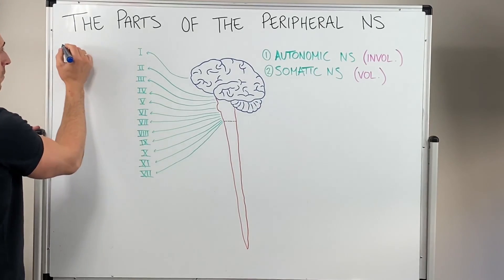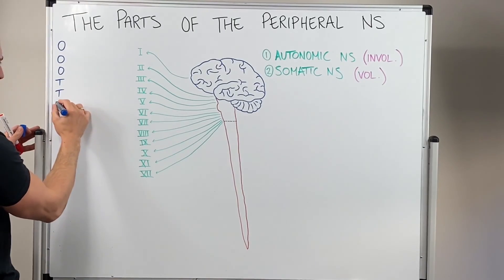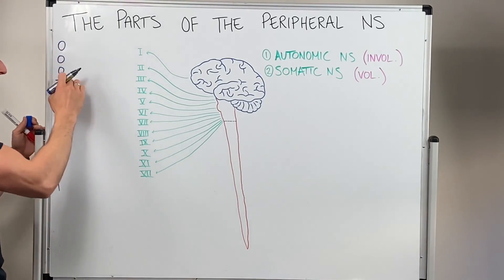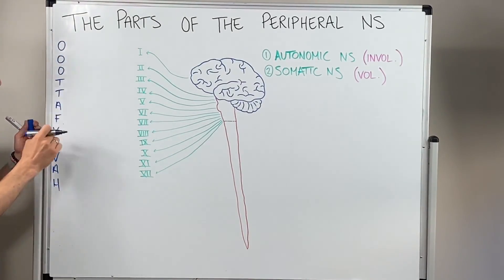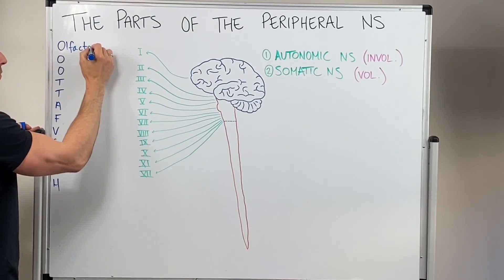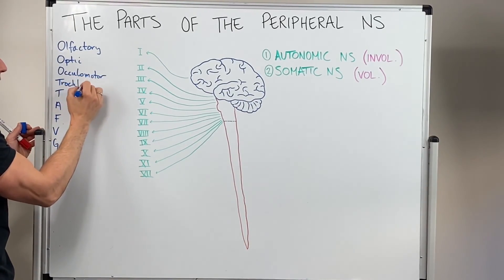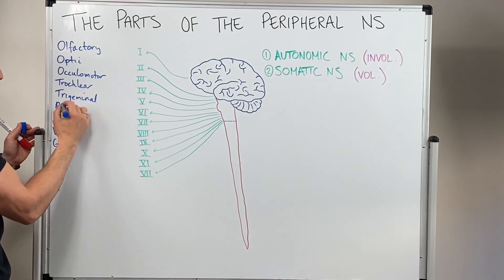Here's how I remember them: O-O-O to touch and feel very good velvet heaven. That's the mnemonic, and the first letter of each word is the first letter of each cranial nerve. So the cranial nerves are: olfactory, optic, oculomotor, trochlear, trigeminal, and abducens.